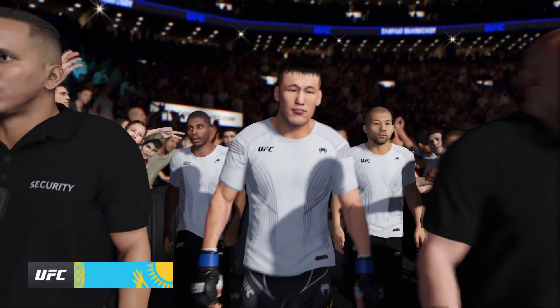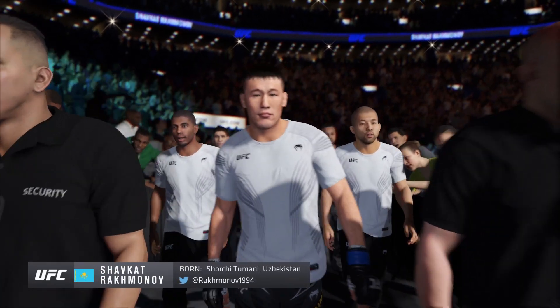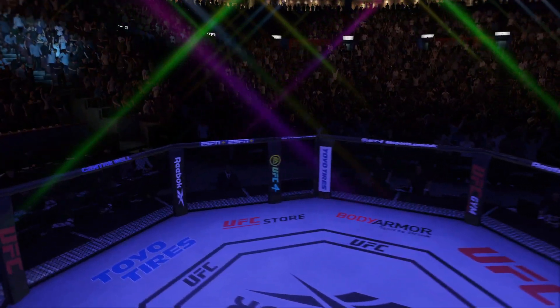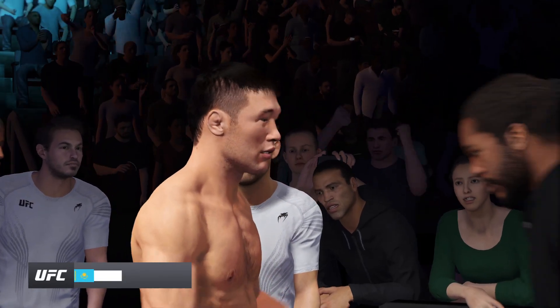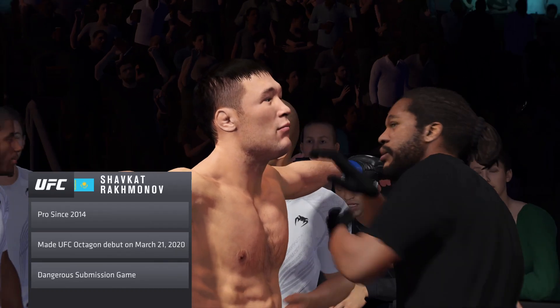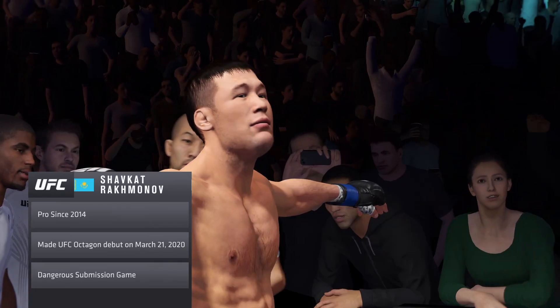We probably trot out the term 'well-rounded' in modern-day mixed martial arts more than we should, but this fighter certainly fits the bill. 110%. He can do everything inside the octagon. Where he is most comfortable is inside that eight-sided structure where most men are terrified of being — but for this gentleman, he only wants to be there.